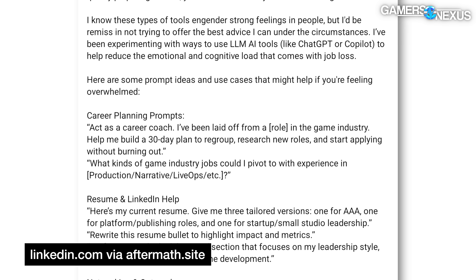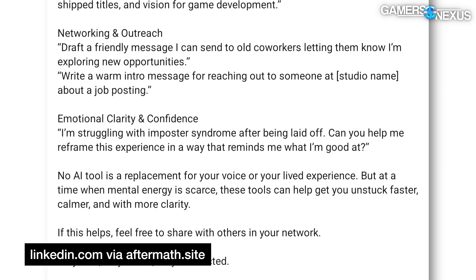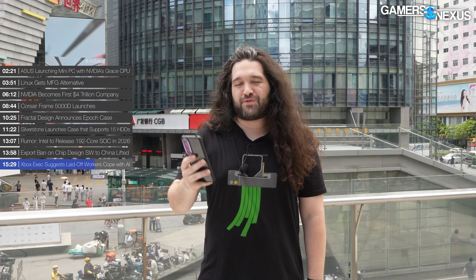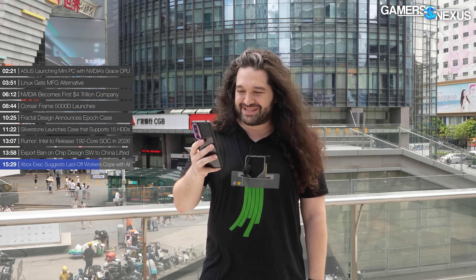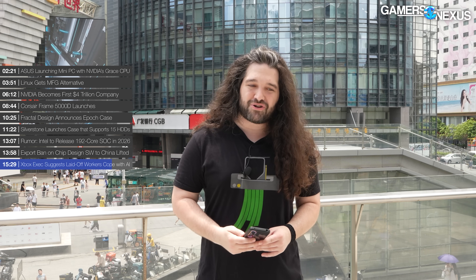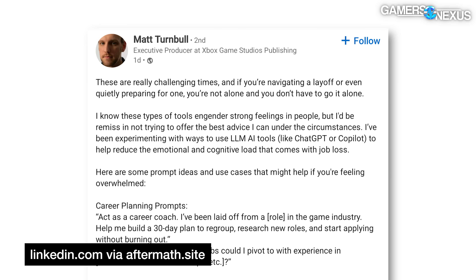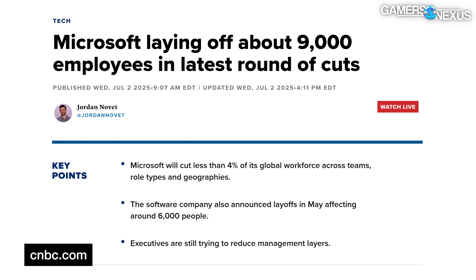One of the prompts he suggested for laid-off employees was to write to GPT: 'I'm struggling with imposter syndrome after being laid off — can you help me reframe this experience in a way that reminds me of what I'm good at?' It's worth mentioning that ChatGPT and Copilot, both mentioned in this LinkedIn post, are projects funded by Microsoft — so it's essentially advertising. The irony is that some of Microsoft's recent job losses may have been caused by these very tools.